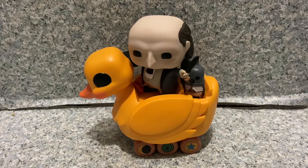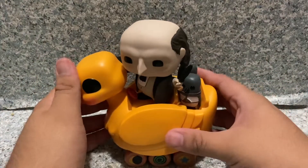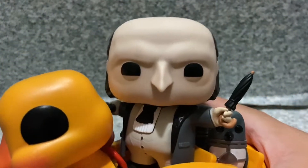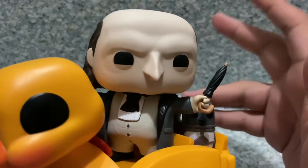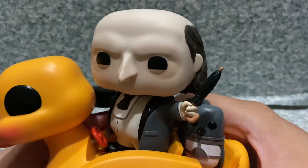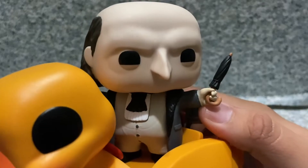Here's the Penguin out of the package. Let's take a closer look at the POP here. Take a look at the POP head sculpt right here — very well done with the head sculpt. I really like the looks. The makeup effects on the POP here look really good. They did a pretty good job with the head sculpt.